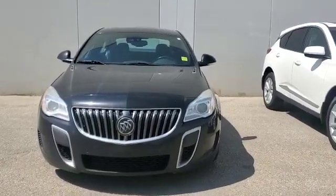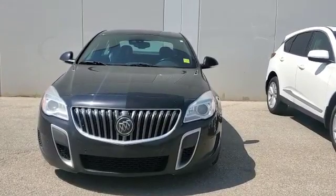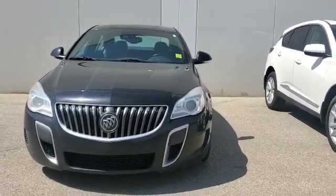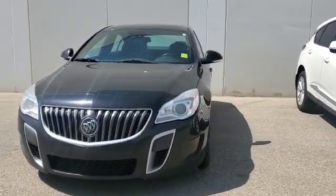Hello, this is Adnan from Southview Acura. Thank you for sending us the inquiry on this 2017 Buick Regal GS — a pretty awesome choice. The car is in good condition; I just wanted to give you a quick walk-around video so you can have a closer look at this gorgeous vehicle.